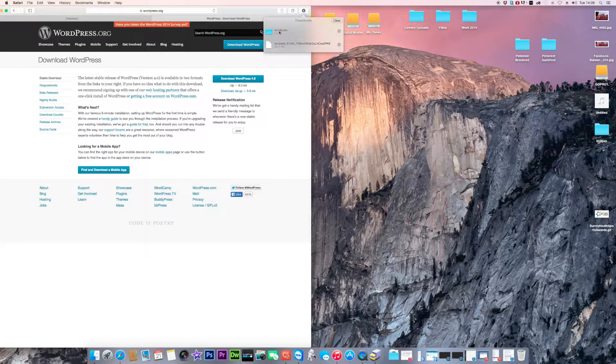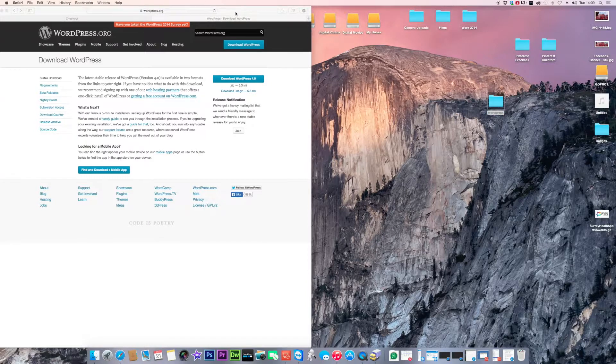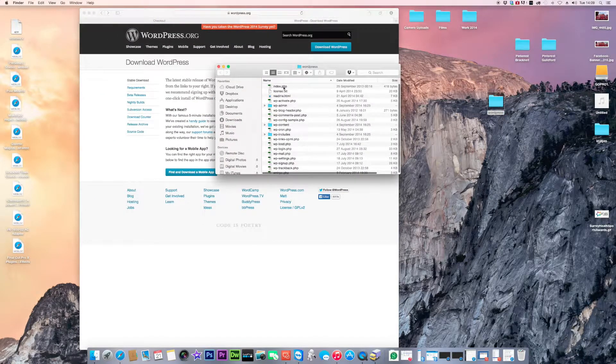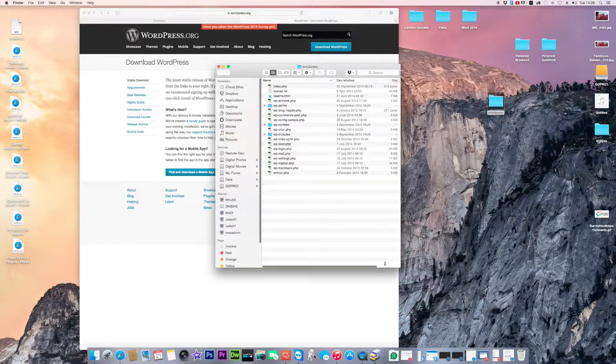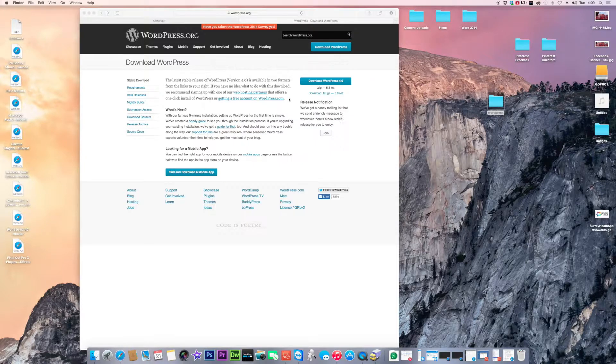Once it downloads, find it in your downloads folder and drop the WordPress folder onto your desktop. This folder contains all the WordPress files you need to upload to your hosting space. So at this point: domain purchased, WordPress source files downloaded.